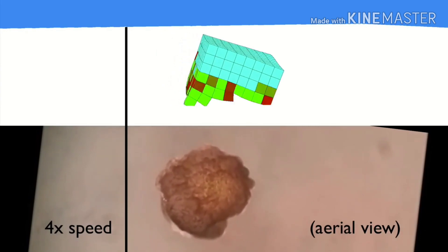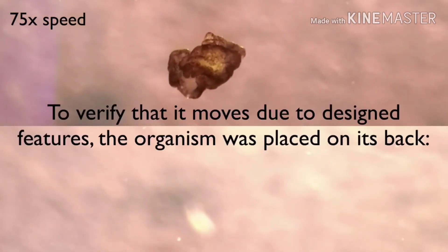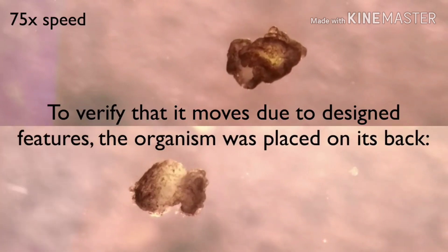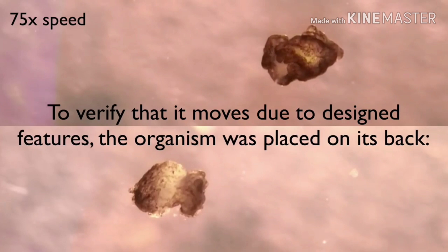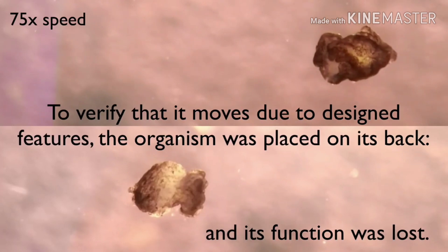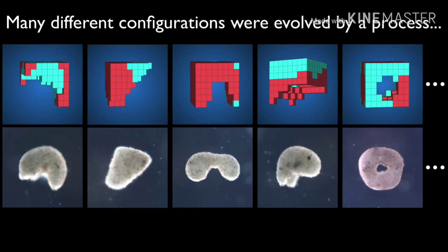And Eureka — the Xenobot started moving. This movement was due to the contractile heart cells used to build this Xenobot. To verify that it moves due to the design features, the organism was placed on its back. As expected, the movement stopped, which proved that the Xenobot was moving due to the configuration of heart cells.